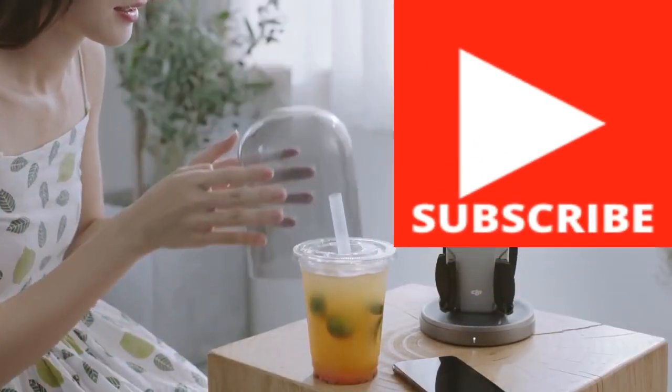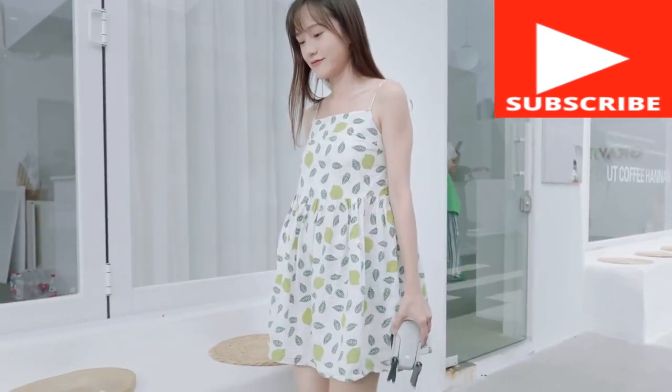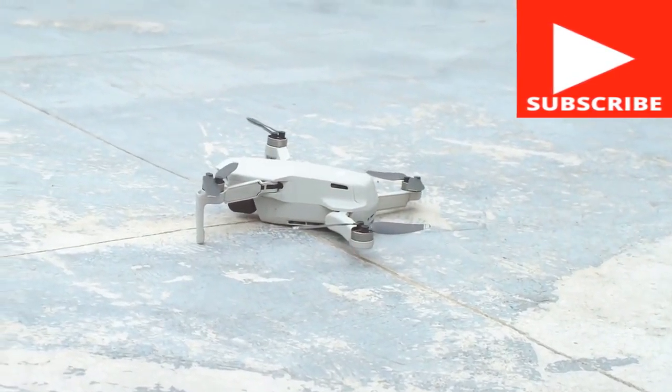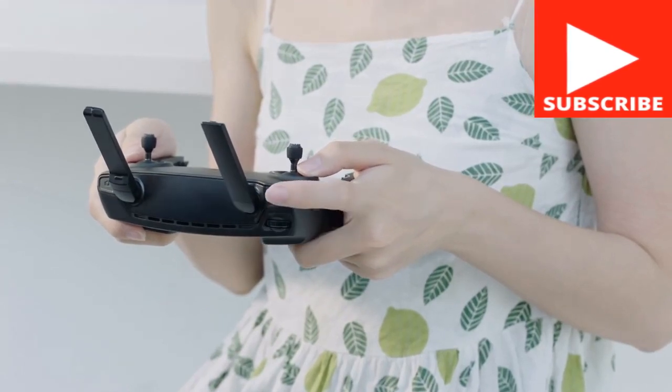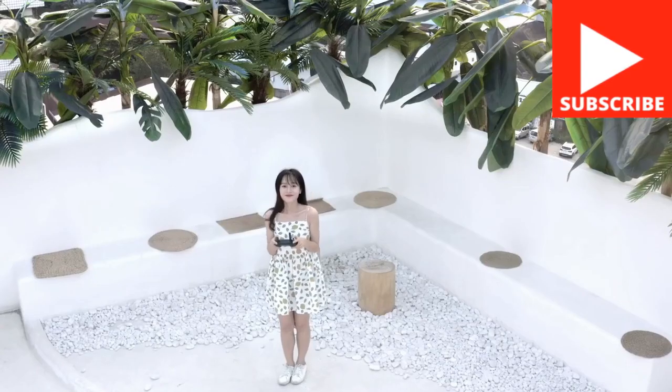Let me know what you think of this video in the comments. If you liked this video, make sure to subscribe to my YouTube channel right now — just click on the subscribe button below this video. Subscribe so you don't miss out on all the actionable drone techniques I'm about to share with you.